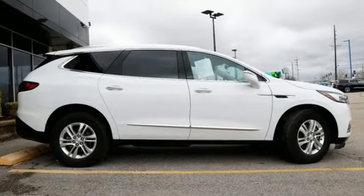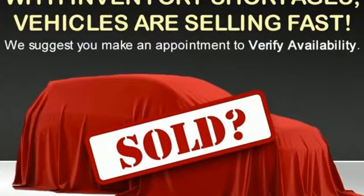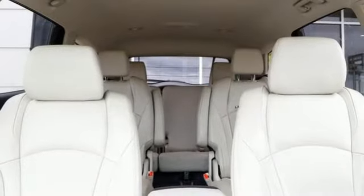It boasts an impressive list of features like these: V6 engine, front heated leather bucket seats, Bluetooth streaming audio, rear parking sensors.